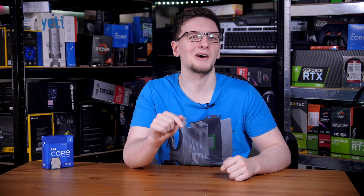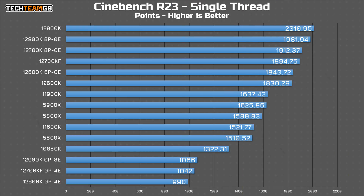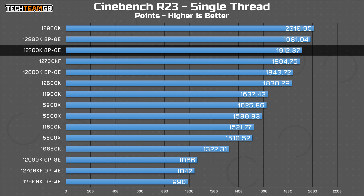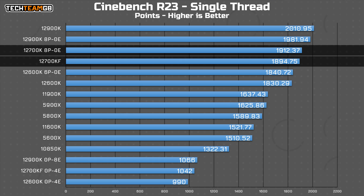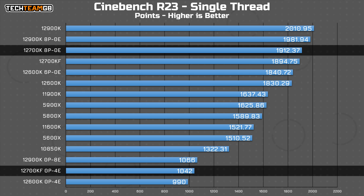Most channels would normally leave it there, but if you've seen my other Alder Lake reviews, you'll know what's coming next. Here is how each of the types of cores perform independently of each other. Starting again with the CPU-specific tasks, in Cinebench R23 single-threaded, the 12700KF actually improves its score when using just the performance cores on their own. It's not by all that much, but whereas the E cores are actually almost exactly half as fast.